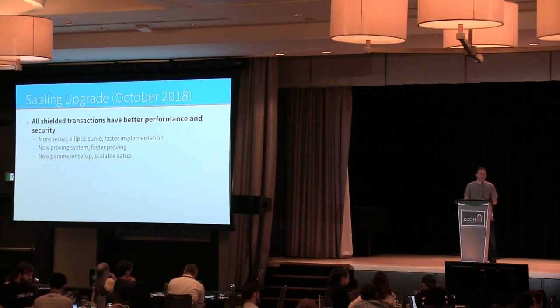The three major changes: we're replacing the elliptic curve with a new pairing-friendly elliptic curve that these SNARKs use. We're also replacing the proving system itself with a newer construction that has shorter proofs, and we have a new parameter setup.